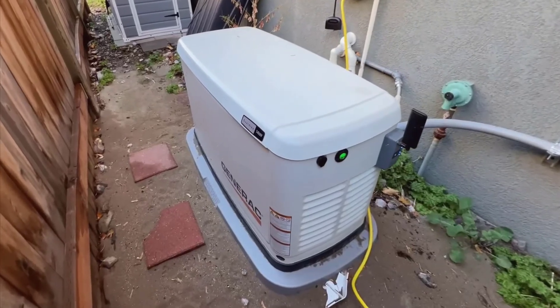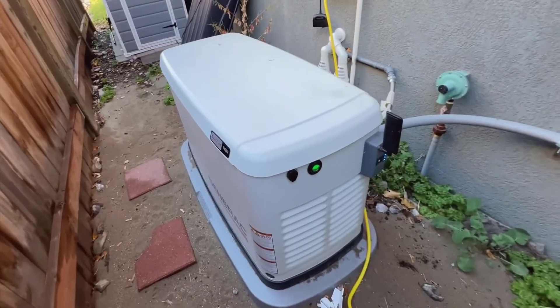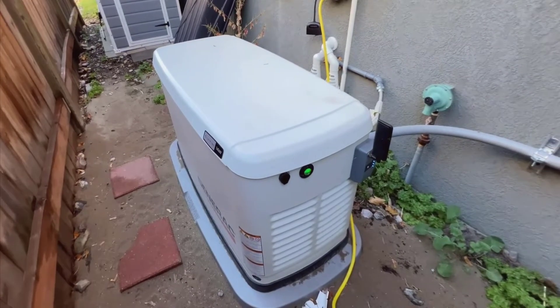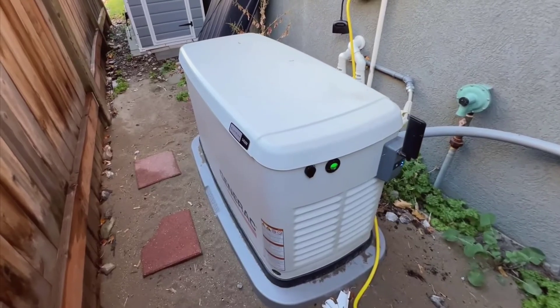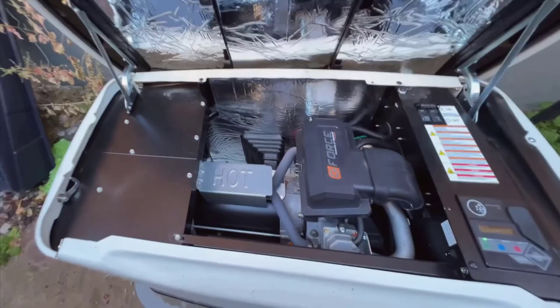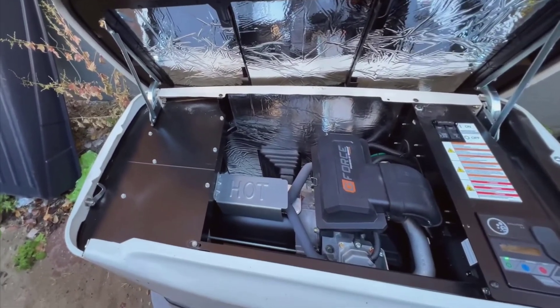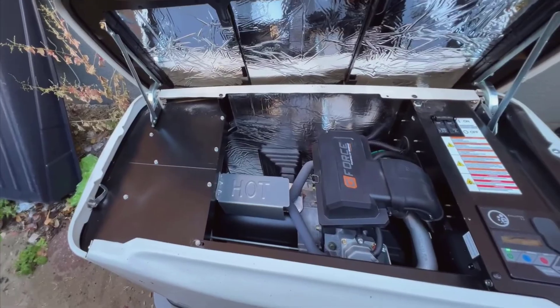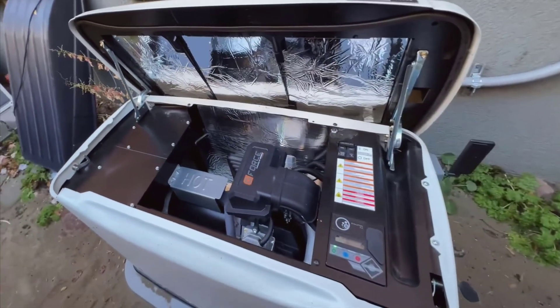Hi everyone! Today, I'm excited to take you through a detailed video review of the Generac 7DAO43 22kW Air-Cooled Guardian Series Home Standby Generator with 200amp Transfer Switch. This generator is all about comprehensive protection, smart controls, versatile power, Wi-Fi connectivity, and real-time updates. It's an outstanding unit that has made a world of difference in how we handle power outages at home.